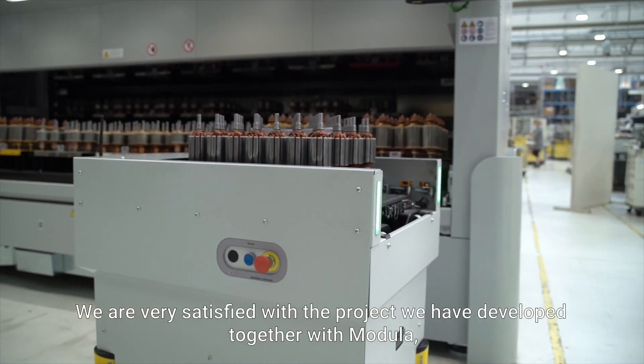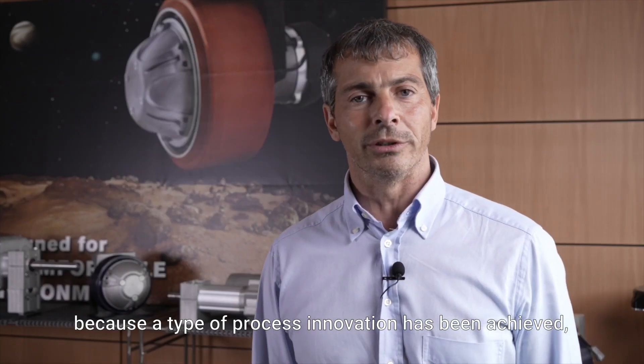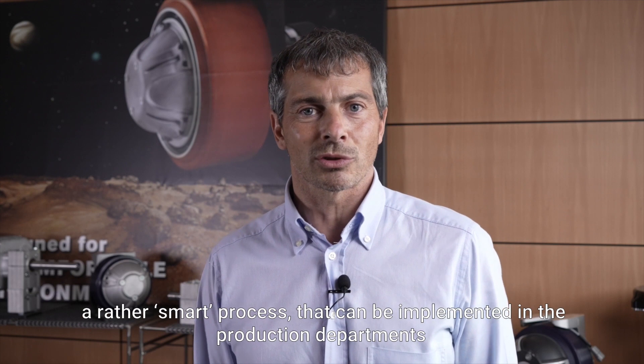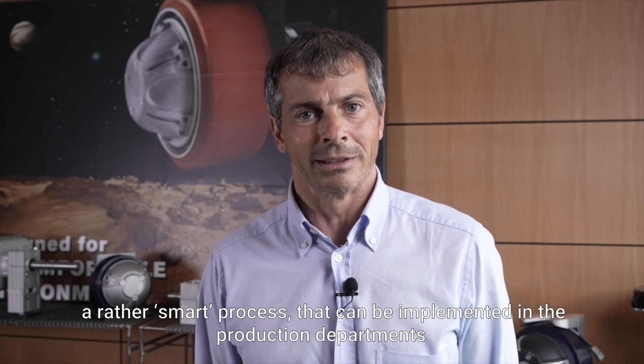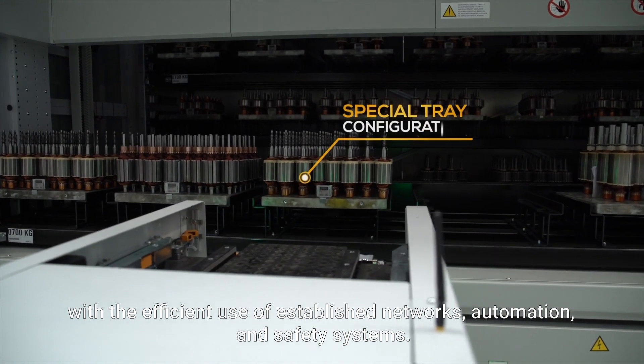We are very satisfied with the project we have developed together with Modula, because a type of process innovation has been achieved — a rather smart process that can be implemented in production departments with the efficient use of established networks, automation, and safety systems.